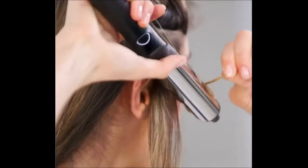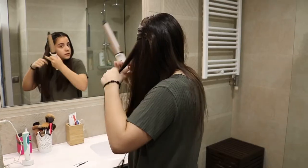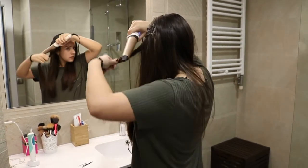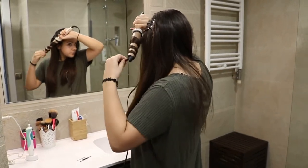Barrel size: 1 inch. Adjustable heat: no. Cord length: 8 feet 4 inches. Automatic shut-off: yes, after 30 minutes. This is our top 5 best curling irons for gorgeous curls and waves. Hope you found the right one for you.